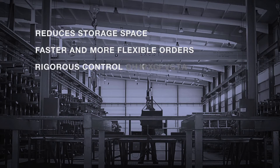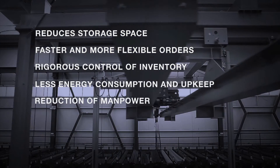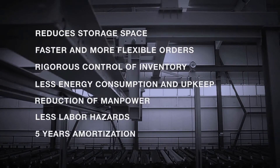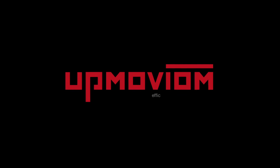UpModium means enormous benefits for your warehousing management. UpModium is the solution for the optimization of your warehouse and for the process.